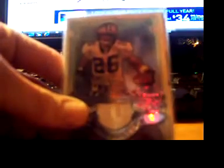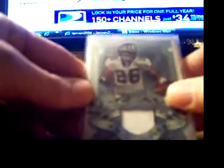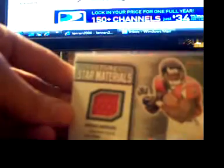Next card is a Reggie Bush rookie out of Hit. Your next card is a Bowman Chrome Chris Johnson rookie — pretty nice. Your next card, your first hit, is a Deuce McAllister Sterling jersey — pretty cool. Your next card is a Jureus Norwood rookie jersey — it's a pretty nice card, he's a stud.